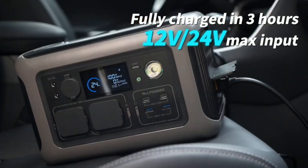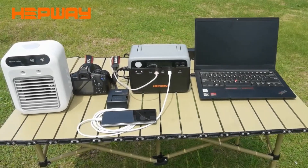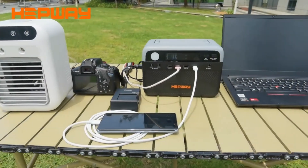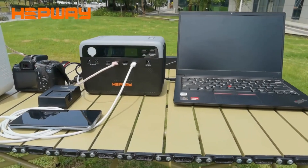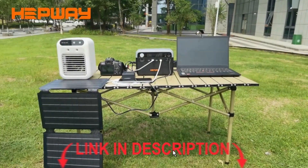Pros: Lightweight and portable. Dual 600W AC outlets. Safe and stable battery chemistry. Affordable entry-level option. For weekend warriors or digital nomads, this is the best bang-for-your-buck power station under 300WH.